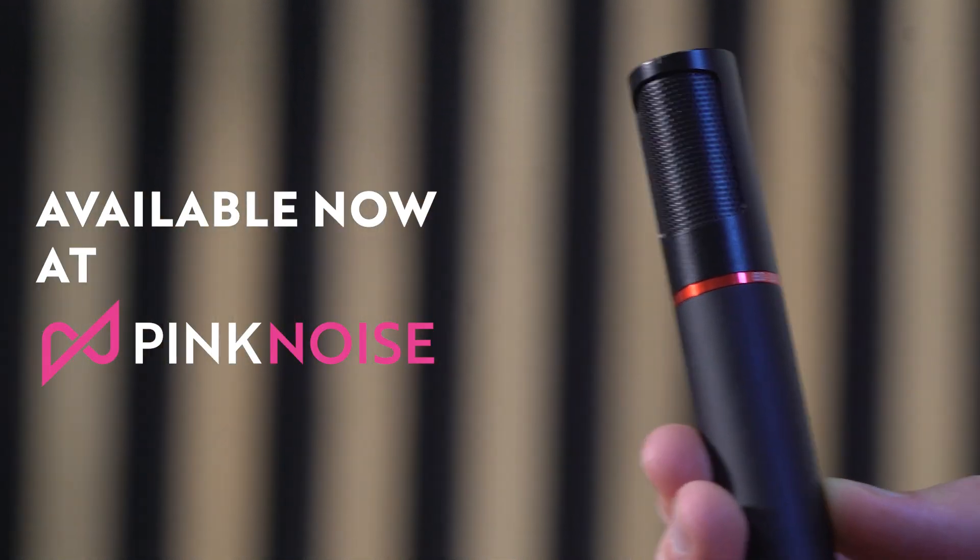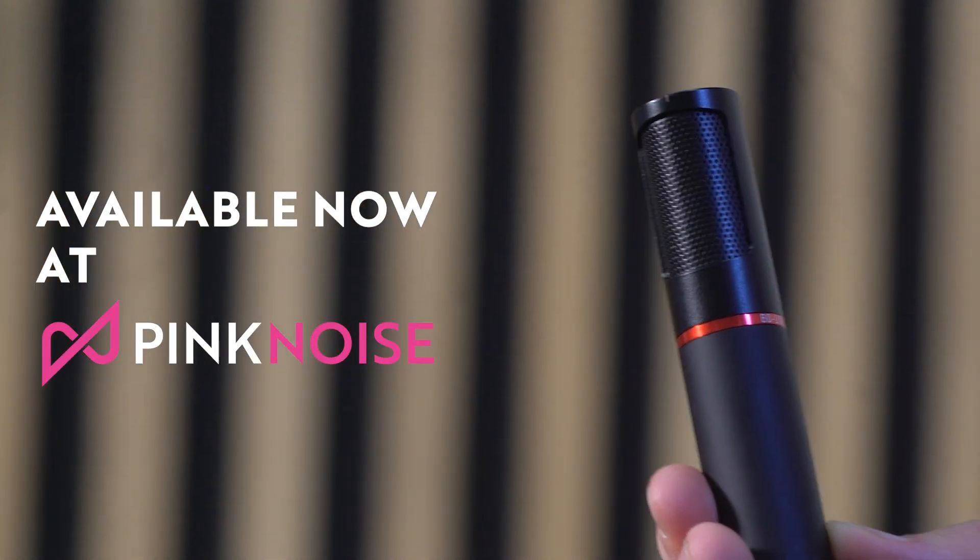Thanks for watching this video on the BD-10 microphone. If you have questions or you want to listen to other Ryko professional microphones, let us know in the comments. To learn more or buy yourself one, you can click the link in the description below. Thanks for watching.